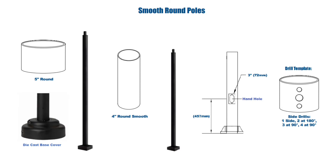Next we will move on to our smooth straight round aluminum poles. These are available in 4-inch 20-foot or 5-inch 25-foot options. These are built from extruded aluminum tube with a high-strength die-cast aluminum base, and are also available side-drilled or with the use of a tenon for many mounting options.